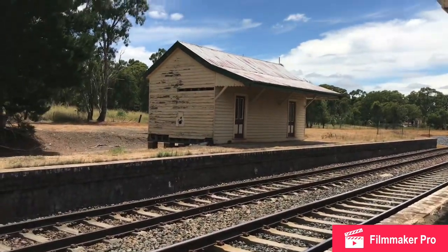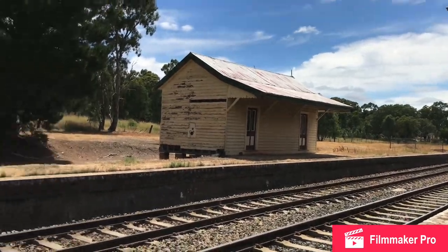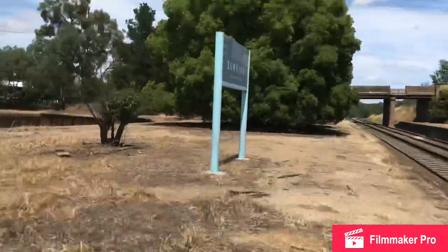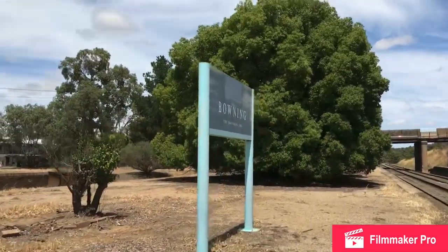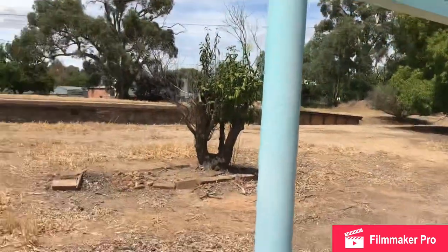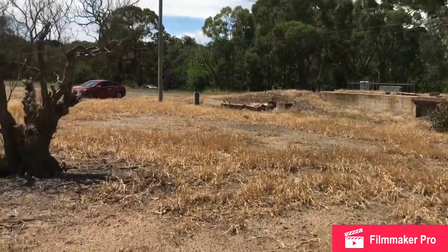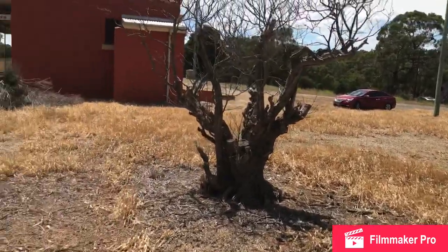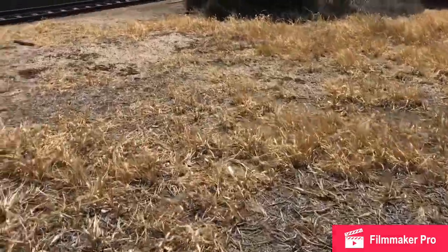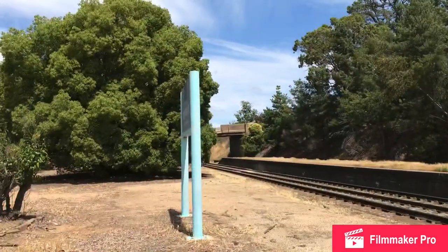I think that building is a waiting room, though I'm not 100% sure. I'm pretty surprised that there is still a Country Link sign here — because there's a Country Link sign here, it means it wasn't closed too long ago. Not exactly sure when, maybe 2006. Although the platform looks like it was built around 1982, the fact that it's got a Country Link sign just makes it younger.